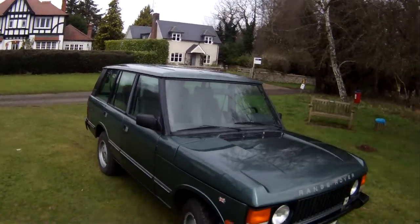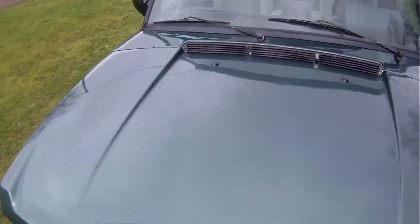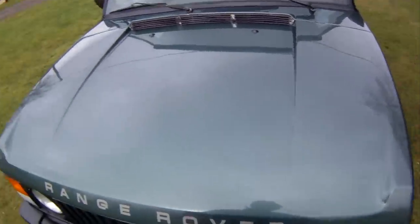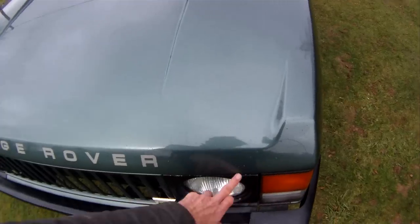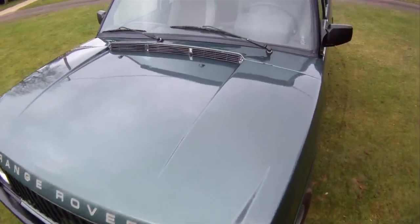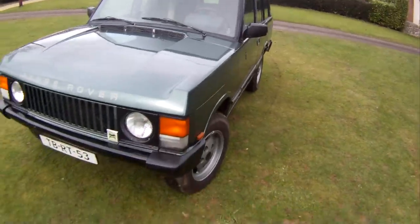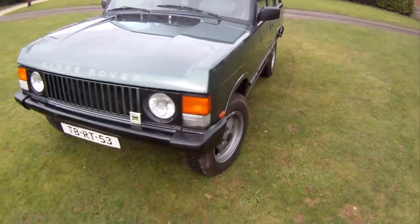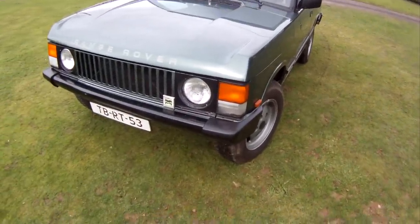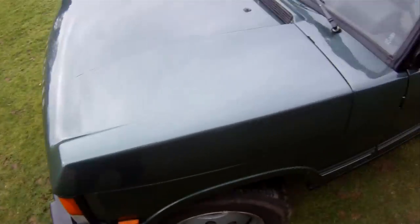Walking around it, we've got a few chips on the bonnet up here as you might expect given the age, and a few chips on the front of the bonnet and around the light unit. It has just started raining unfortunately. Looking down the nearside, she's as straight as a die — very good by Range Rover standards actually. There's a slight scratch on the front of the bonnet just there.